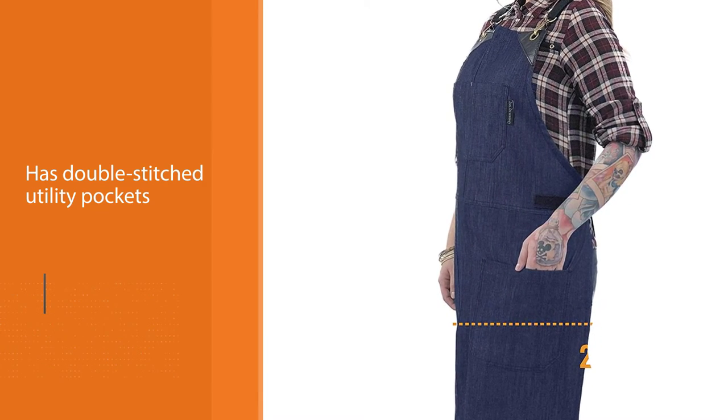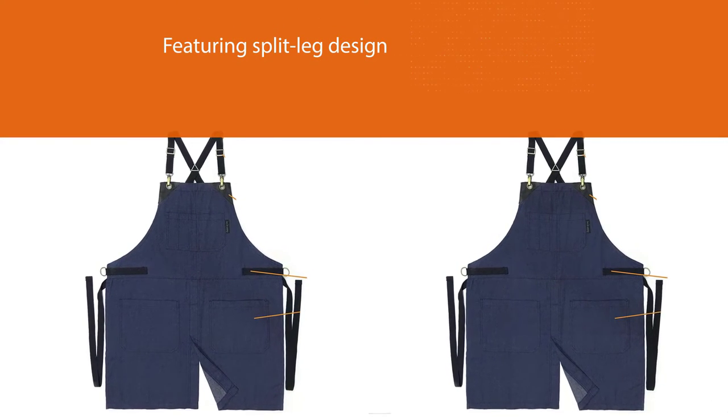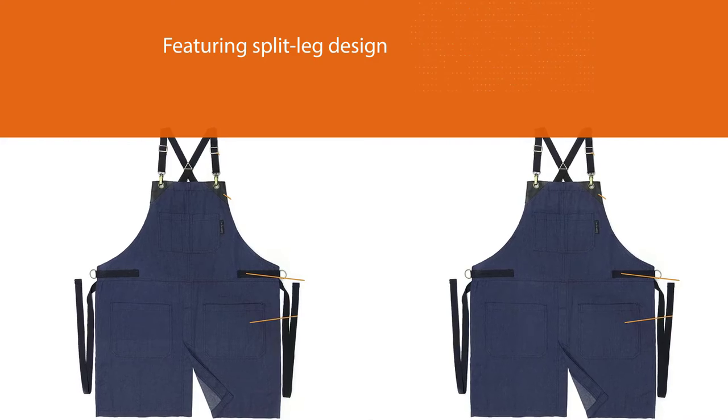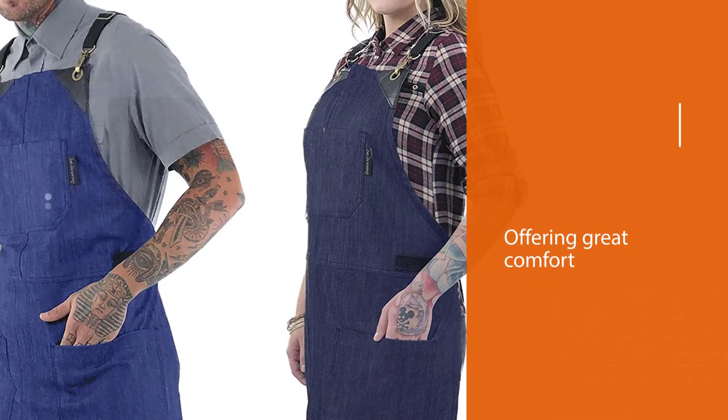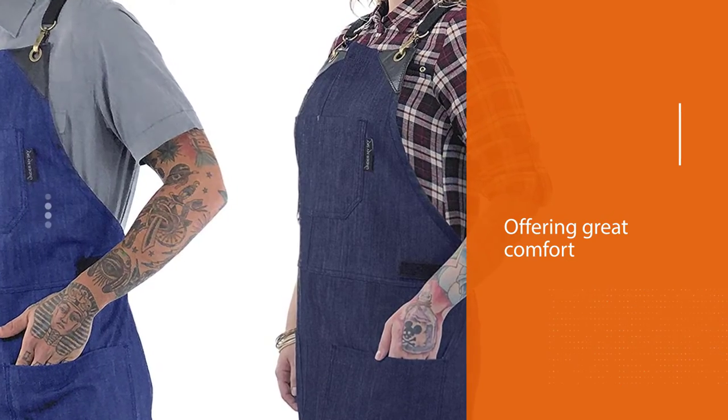Offering you great comfort, durability, and functionality. It has a clean design with many utility pockets, easy-access phone and pencil pockets on the front chest, and large hand pockets to fit all the tools and accessories that you need.